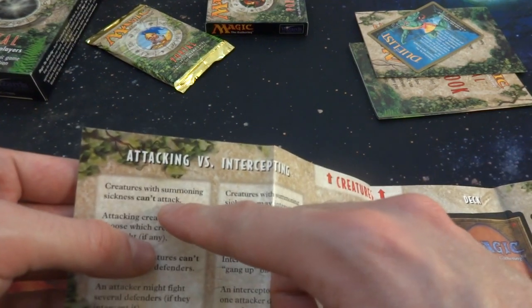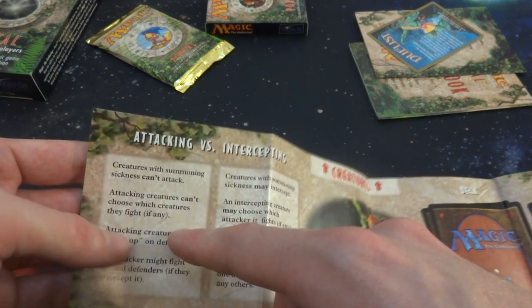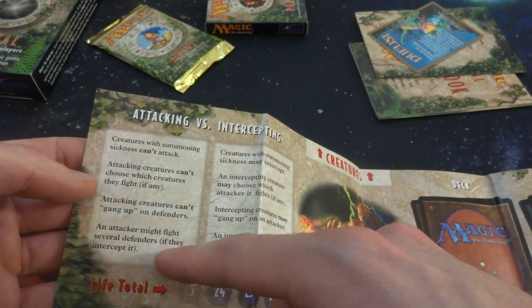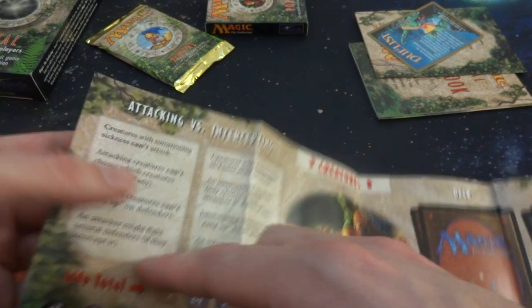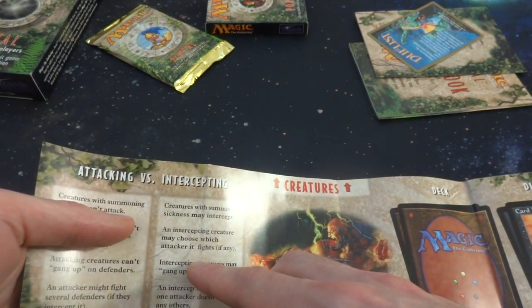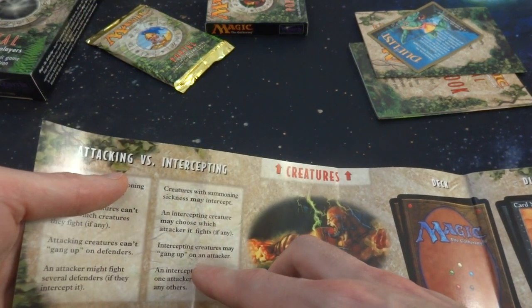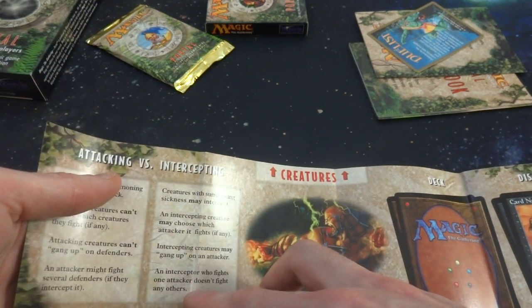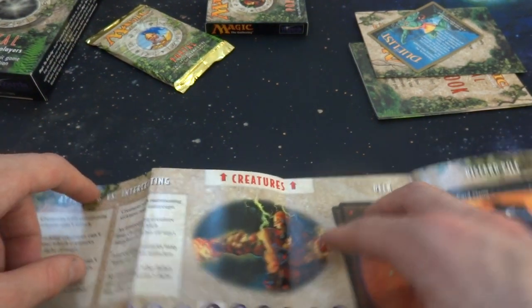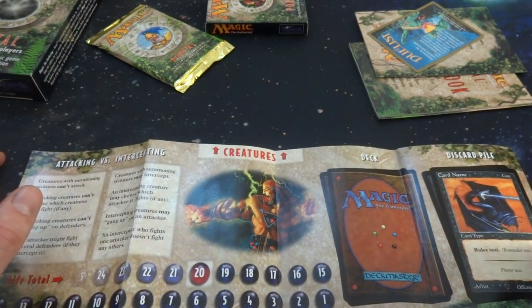Attacking versus intercepting: creatures with summon sickness cannot attack. Attacking creatures can't choose which creature they fight, and can't gang up on defenders. An attacker might fight several defenders if they intercept. Creatures with summon sickness may intercept. An intercepting creature may choose which attacker it fights. Intercepting creatures may gang up on attackers. An interceptor who fights one attacker does not fight any other. Interesting — they could just use the word 'blocking,' but that's fine.